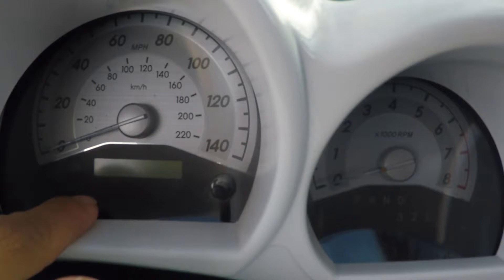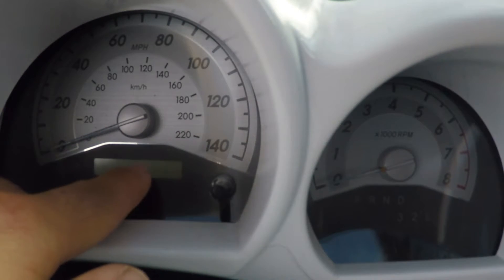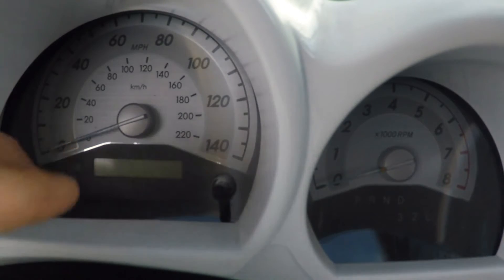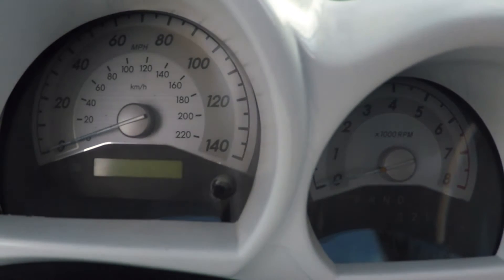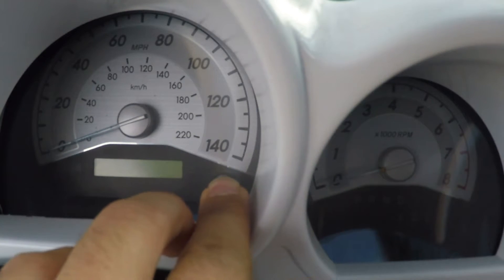When you do that, you're gonna get five or six dashed lines — I don't remember if it's five or six — but it's gonna start counting down from five, four, three, two, one, with the dashed lines starting to fade out one by one.